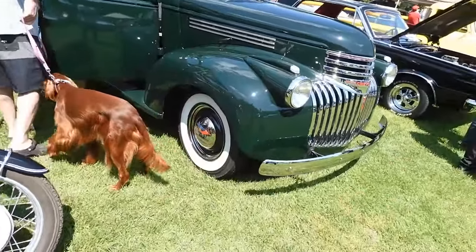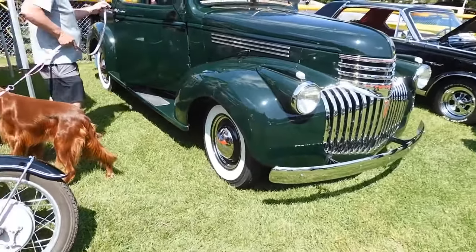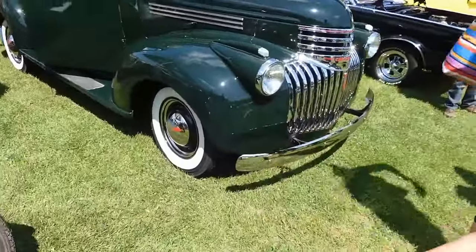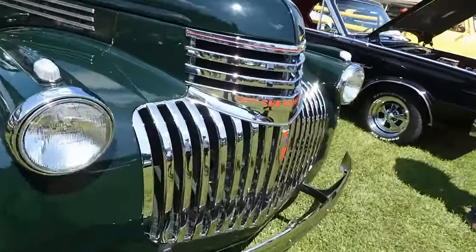This 1940s Chevrolet. It might be the only one I think I've ever seen that was actually bone stock. These are the type of trucks that are always modified — they're always hot rod. Here's one in factory original condition. These were very popular because of this jukebox style grill.